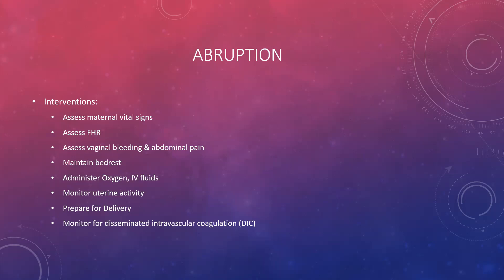Interventions for abruption include assessing maternal vital signs and fetal heart rate, assessing for bleeding and abdominal pain, maintaining bed rest, administering oxygen and IV fluids, and watching for uterine activity. If the patient goes into labor this will likely become a cesarean section. If uterine contractions begin, prepare for an emergent delivery. We must also monitor for disseminated intravascular coagulation (DIC) — a critical condition where the body clots blood to the point of running out of platelets, then the opposite occurs and the mother begins to bleed, resulting in simultaneous clotting and hemorrhaging.